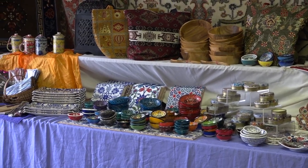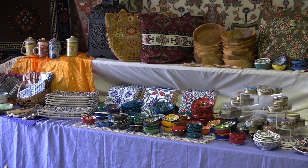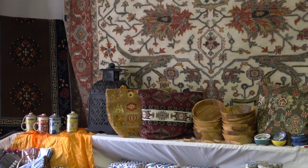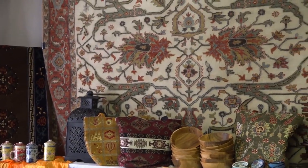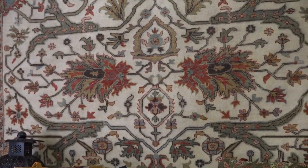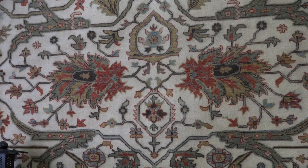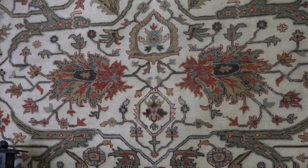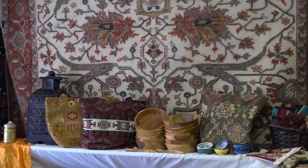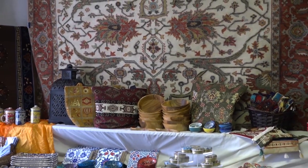And of course, as always, we have wonderful rugs from all over the world. The rug behind the Turkish items is from India — it's a hand-knotted wool, very high quality wool. All of the rugs that we have are hand-knotted and really lovely. We work hard to find a nice selection of different varieties so that everyone can have something.